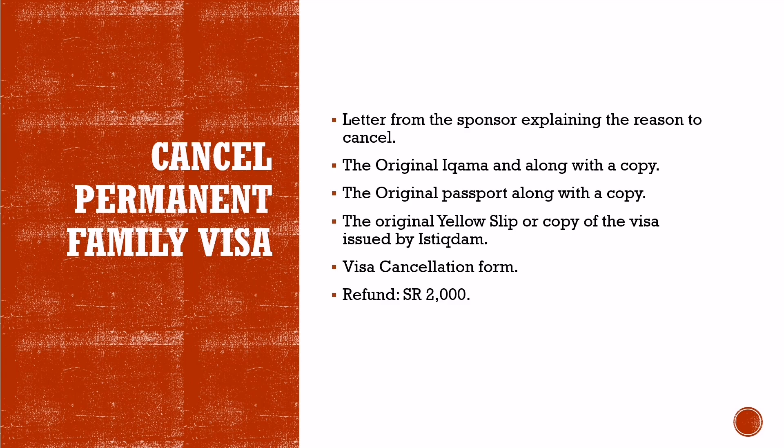Visit the same Istighdam office where you applied for the permanent family visa. They will give you a form to fill. If you don't know Arabic, you can seek help from someone or get it filled by agents outside the building for Saudi Riyals 10. Submit the form along with all the documents to the visa officer and he will cancel your permanent family visa. The visa fee of Saudi Riyals 2,000 will be fully refunded to the same account used to pay it. In one case, it took around 1.5 months to receive the refund.